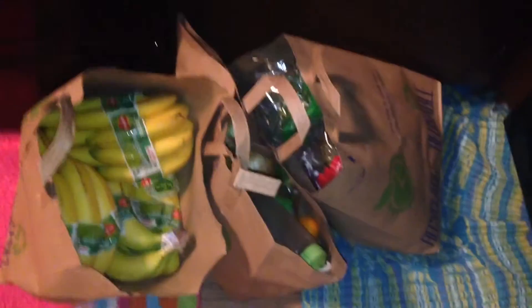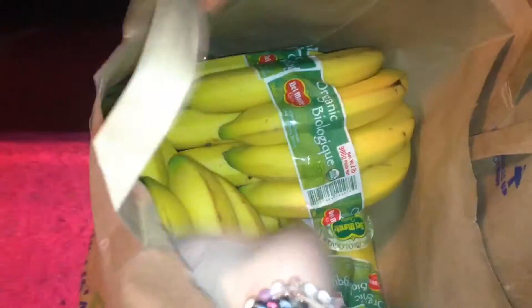Alright, let's see what we got here. Oh, there goes my receipt. I got three bunches of bananas.